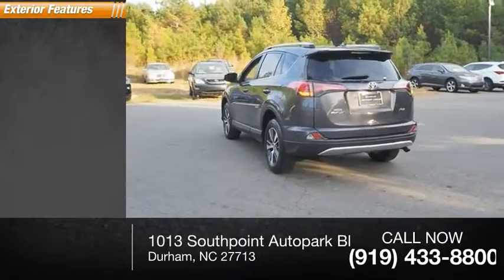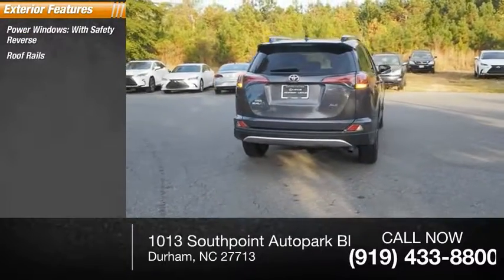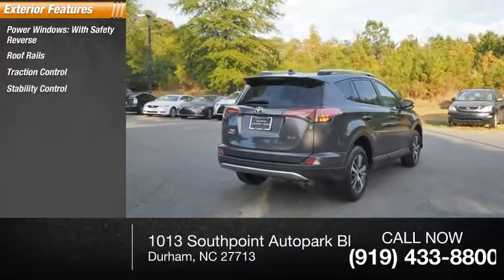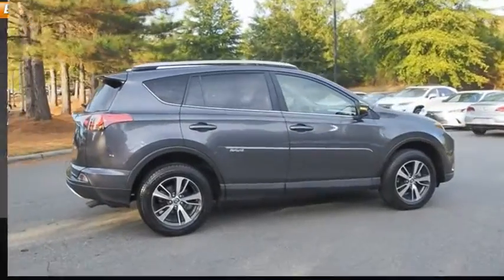Here are some of this vehicle's great options: power windows with safety reverse, roof rails, traction control, stability control, daytime running lights, fog lights, braking assist, power brakes.